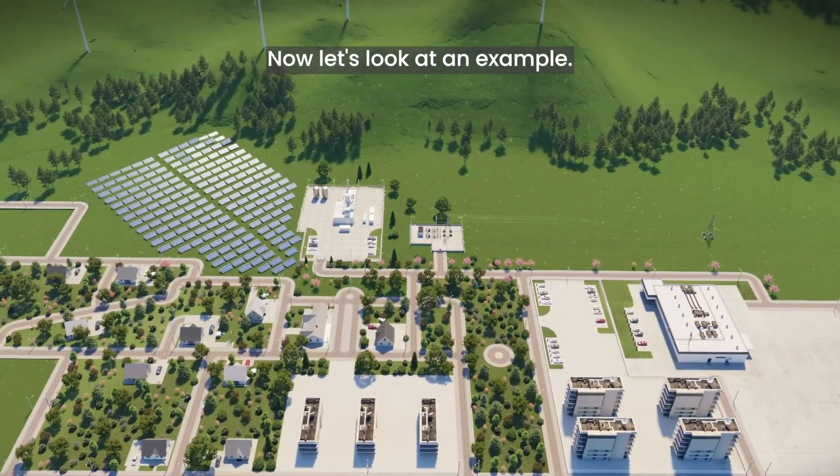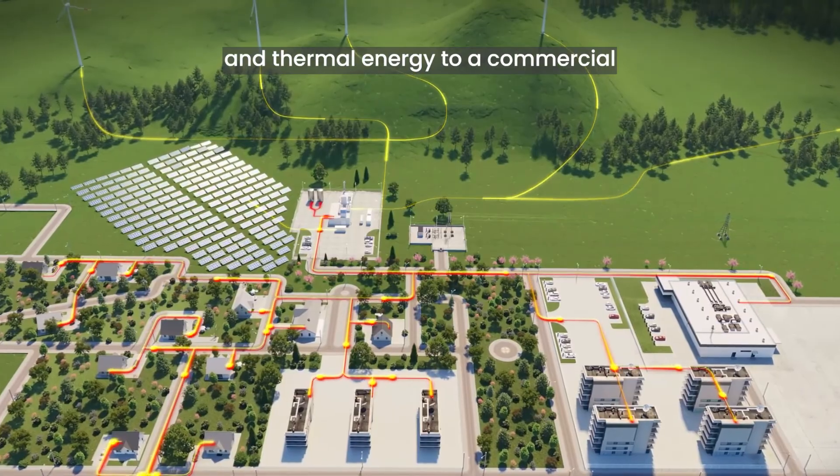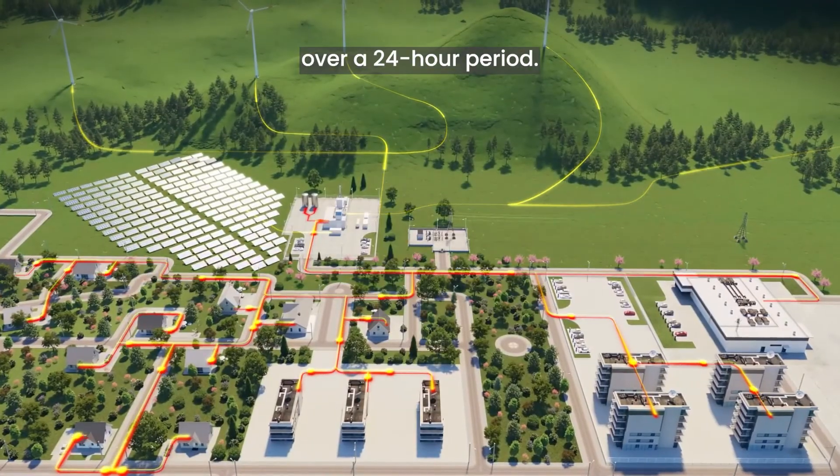Now let's look at an example. Here we can see the microgrid providing electrical and thermal energy to a commercial and residential area over a 24-hour period.